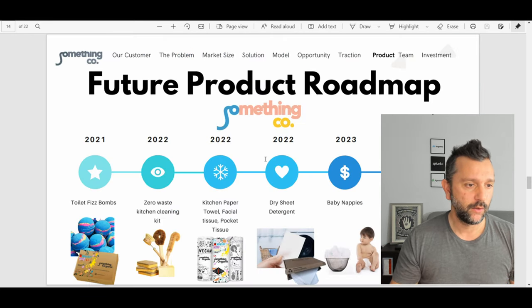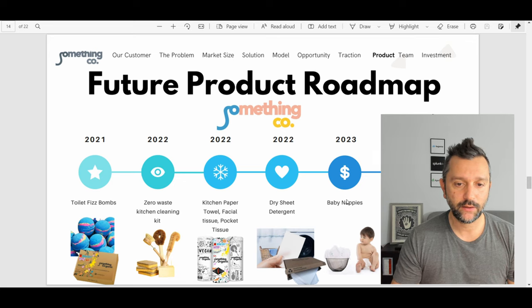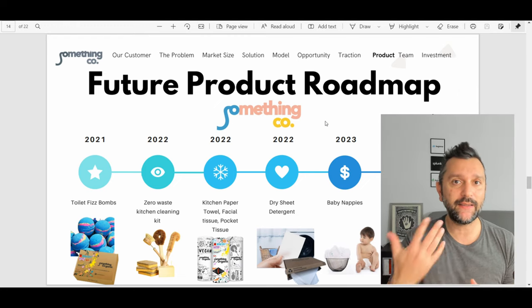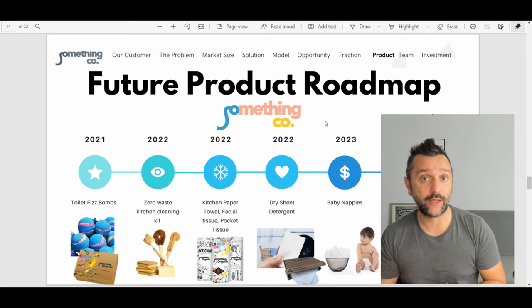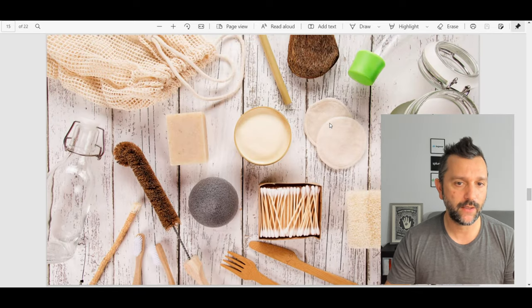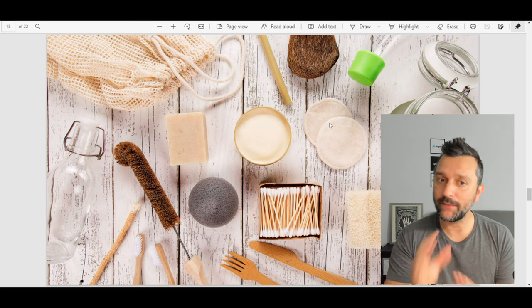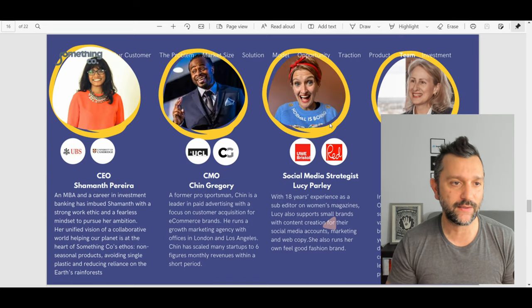Future product roadmap: 2021, toilet fizzle bombs — very, very good idea. 2022, zero waste. You are expanding — kitchen paper towel, dry season, baby nappy. You have the brand and you keep adding more products and expanding while utilizing your customer base. Actually, very good. Probably these are more products. Remove the next slide though — I have no idea what that slide is. I know in terms of design it makes sense, but it's like an intermission. Let's remove that slide.